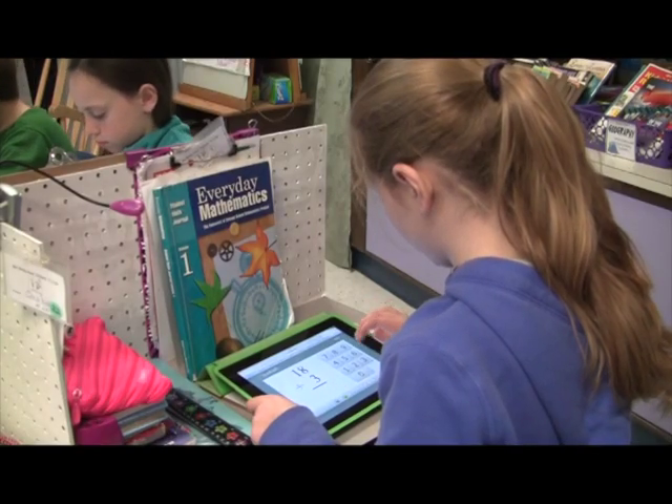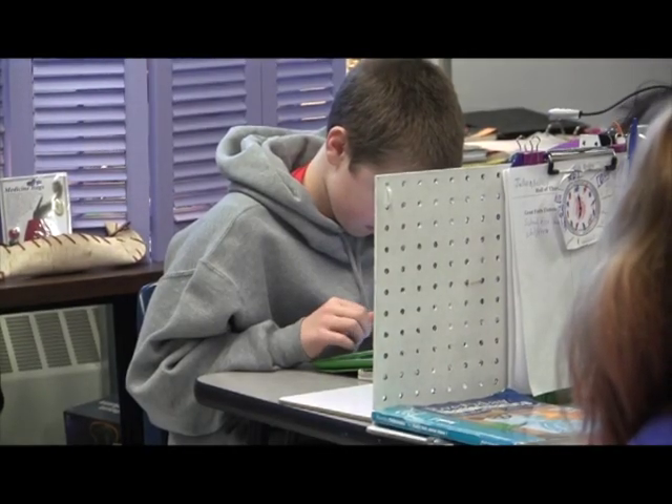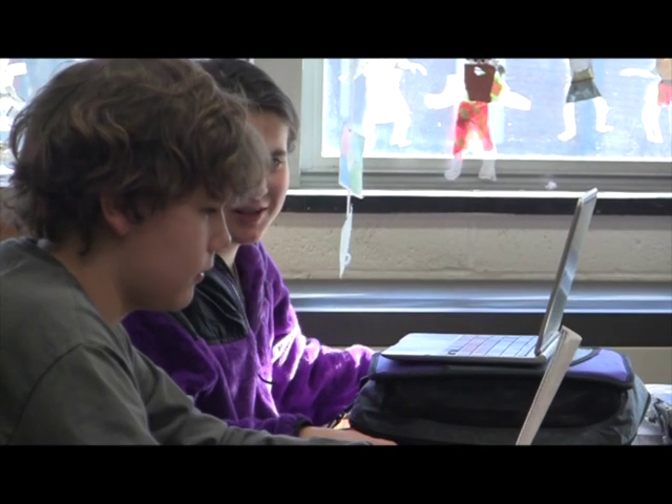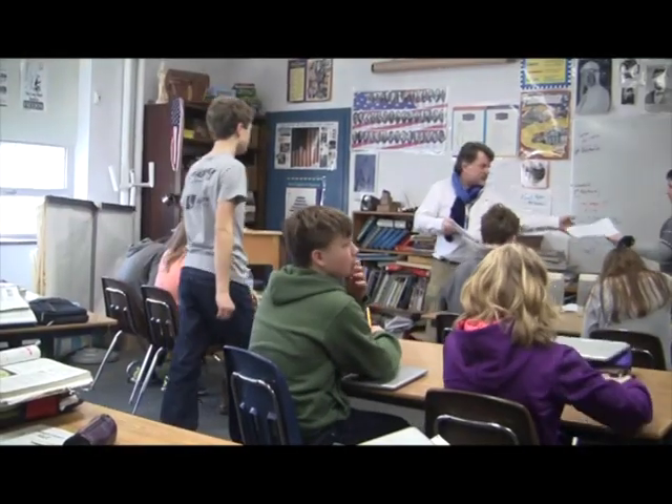They can also look at and download different types of apps for learning. There are a lot of neat educational games that many teachers use, but there are also different tools they can download for a lesson, or maybe a student wants to download something for a project — from daily planners to different apps for math or science. It also allows students to communicate with each other and with the teacher beyond the school day and beyond the school walls.